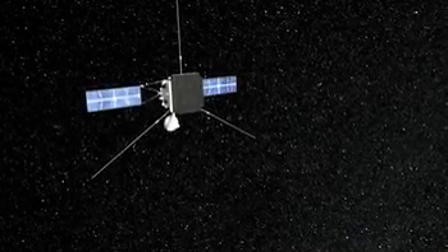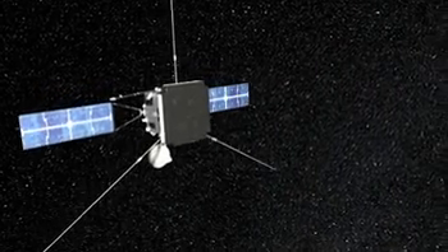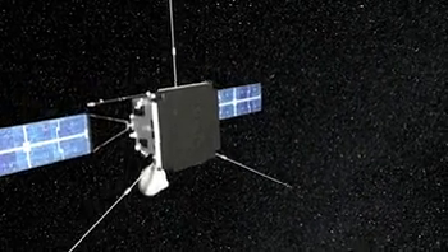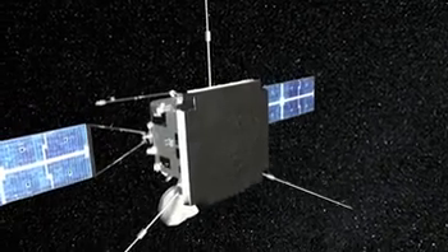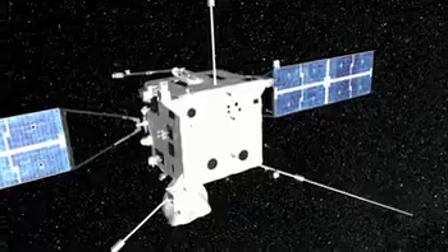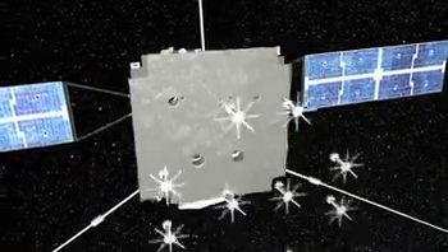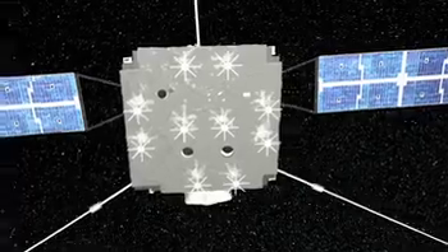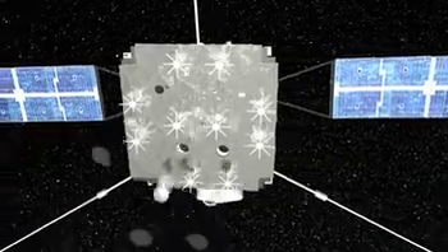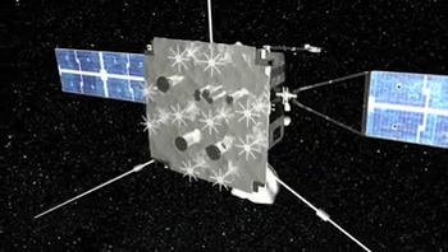At its closest approach to the Sun, Solar Orbiter will encounter 20 times the solar flux received at the Earth, necessitating the presence of the heat shield on the spacecraft. The heat shield is conductively isolated from the rest of the spacecraft using discrete mounting blades, and is composed of a separate highly insulating layer held above a support structure by brackets. Also included are feed-throughs, doors and mechanisms which provide the required fields of view for the remote sensing instruments.